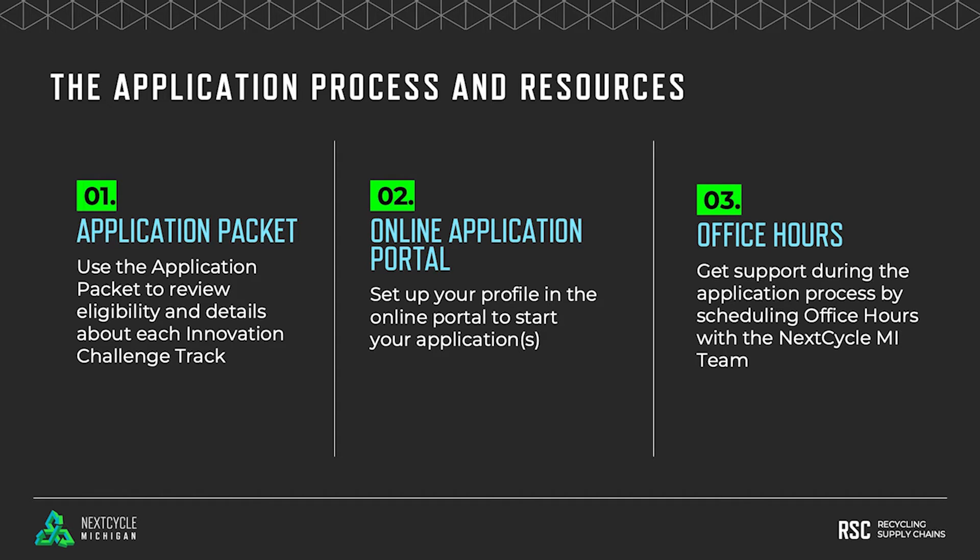The packet includes background information about the track, including benefits of participation, in addition to information about eligibility and selection criteria. It will also list the application questions. We suggest that you spend some time reviewing this document as you begin to prepare your response, in order to understand the expectations of the selection team.